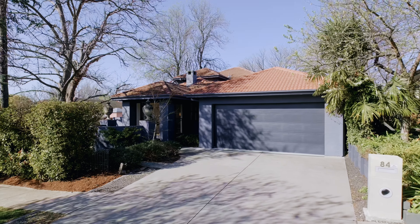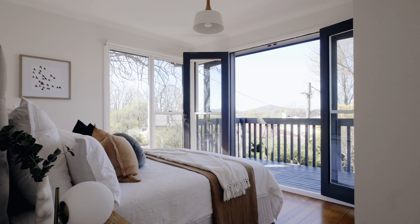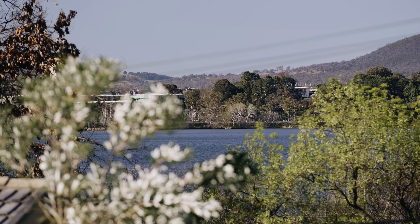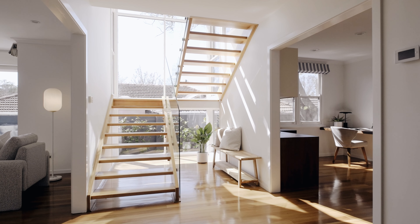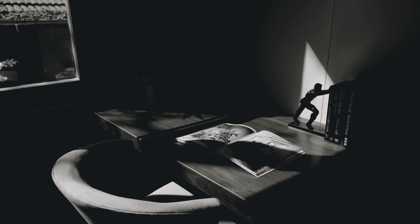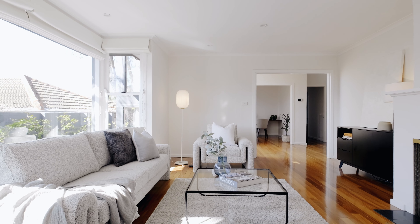Occupying a private and manageable parcel of land, opposite reserve park land and with direct lake water views from upstairs, this expansive, light-filled home spans 327 square metres under roof. Four large bedrooms and two bathrooms complete a versatile floor plan, with family living and entertaining at the core of the home's intent, with multiple living and entertaining options throughout the home.